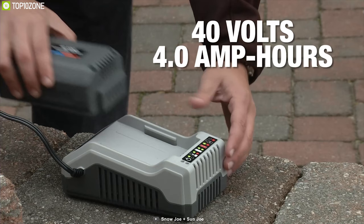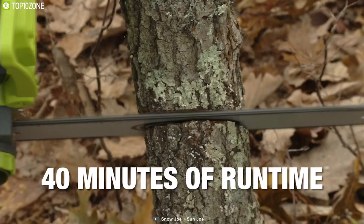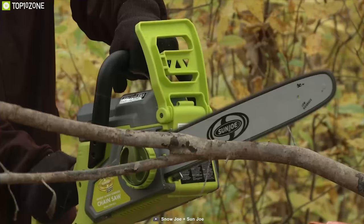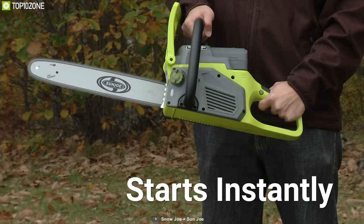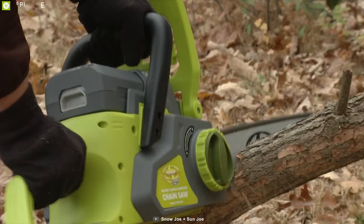Powered by the same rechargeable 40V EcoSharp battery, it utilizes the most advanced lithium-ion technology to deliver up to 40 minutes of whisper-quiet runtime with zero carbon emissions for cleaner air. Ideal for cutting thick limbs, firewood, logs, and branches, the ION chainsaw starts instantly with a simple push-off button, and its lightweight ergonomic design maximizes user comfort during use.